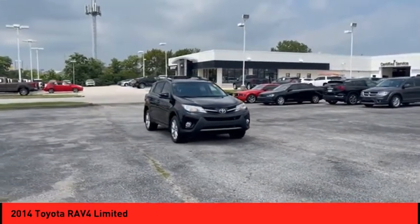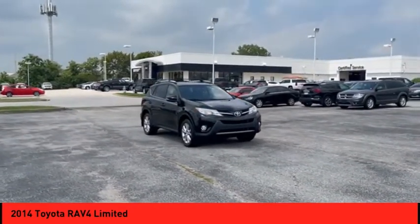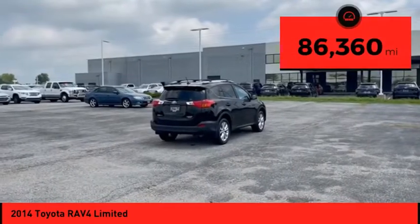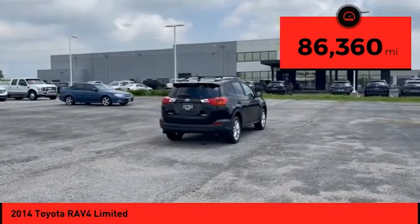This highly evolved, well-packaged crossover SUV lets you have it all and is priced below $25,000. This vehicle has less than 90,000 miles.